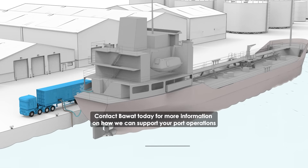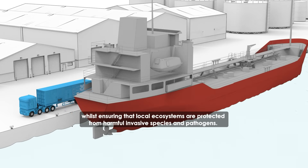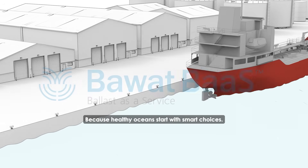Contact Bawatt today for more information on how we can support your port operations, whilst ensuring that local ecosystems are protected from harmful invasive species and pathogens — because healthy oceans start with smart choices.